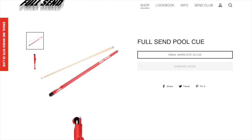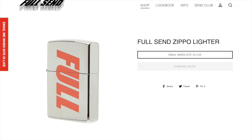Next up we have the Full Send pool cue. If you're trying to play pool this is a pretty cool item, but if not it's not really for you — either way it's a kind of cool little accessory they made. Next up we have the Full Send Zippo lighter. This is another essential NELK item — they always drop a Zippo and I think this one is pretty cool. These usually are pretty highly priced but it is a pretty cool item if you do want one yourself.